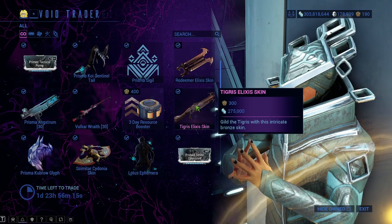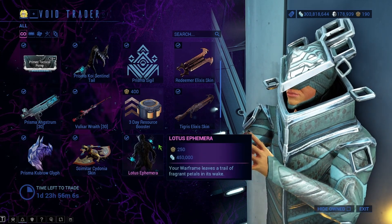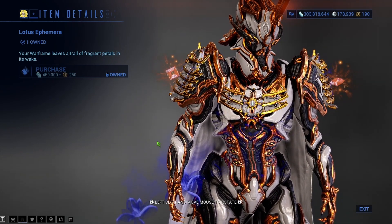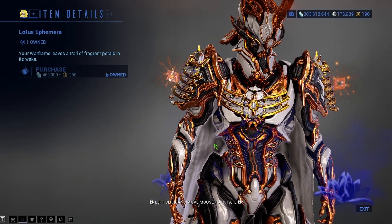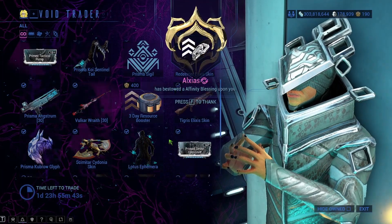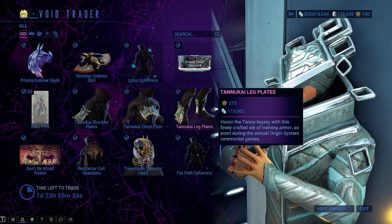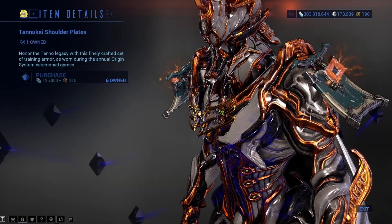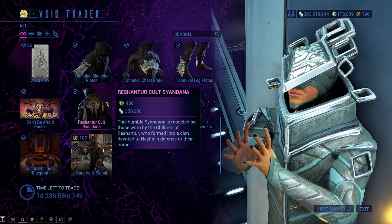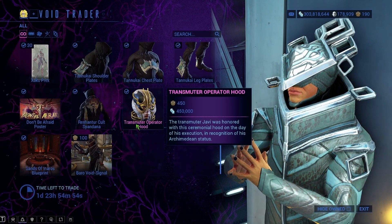There's also a 30-day resource booster, a Tigris Elixis skin, a Prisma Kubrow glyph, and the Skimitar Cydonia skin. The Lotus Ephemera is really cool-looking — it's got lotus petals coming off of it, and it looks good with two different energy colors so the whole thing isn't just blue. We also have the Zaku Prex card, Tanukai shoulder plates, chest plate, and leg plates, which have a very samurai look. There's also a 'Don't Be Afraid' poster and the Rishantur Syandana, which is one of my favorite Ephemeras — I always have it on the Transmuter Operator Hood. And the Fae Path Ephemera, which is always here.